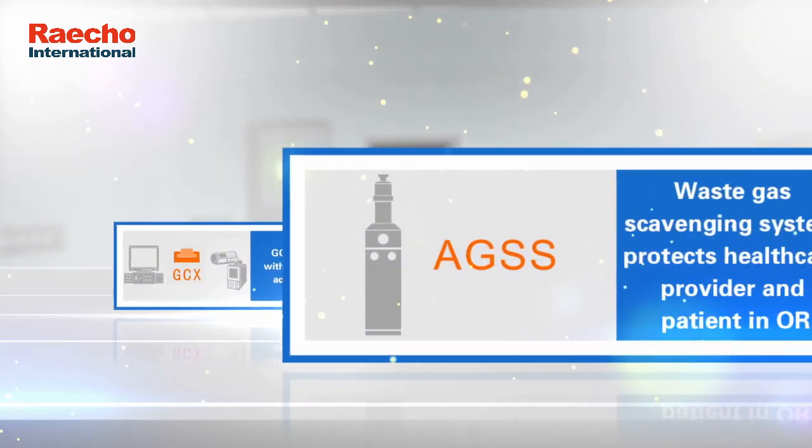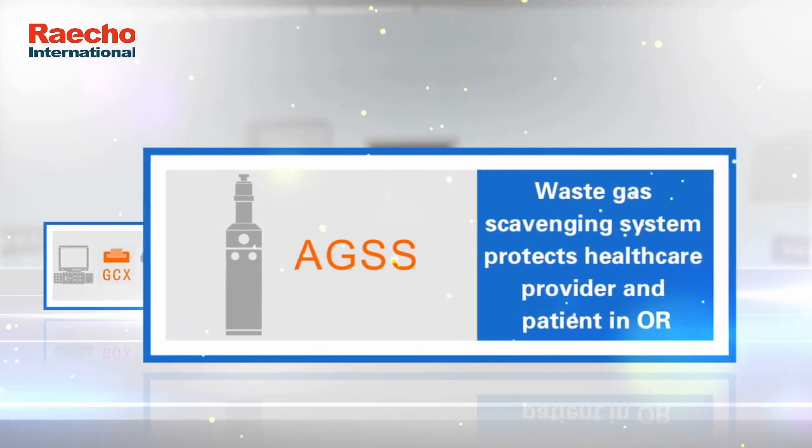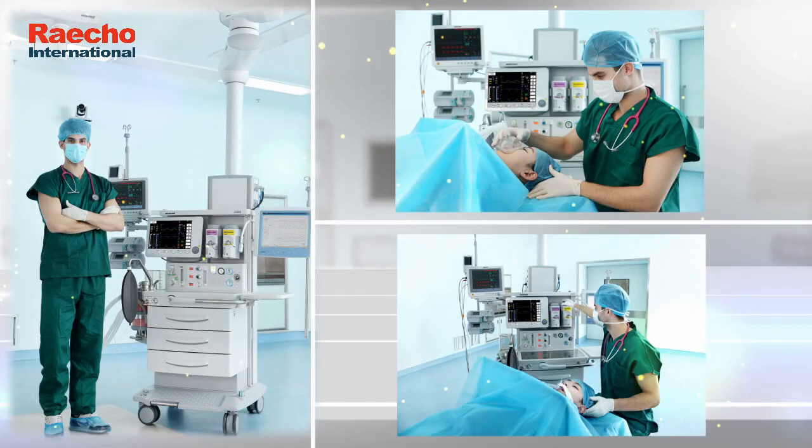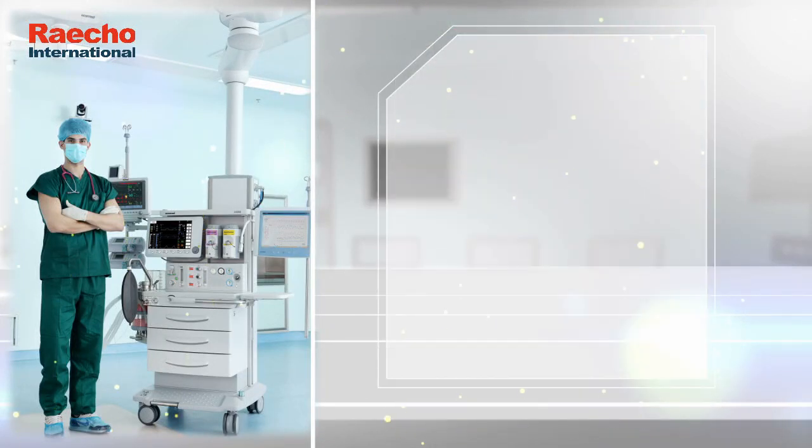Fits with several accessories. Waste gas scavenging system protects healthcare providers and patients in the OR.